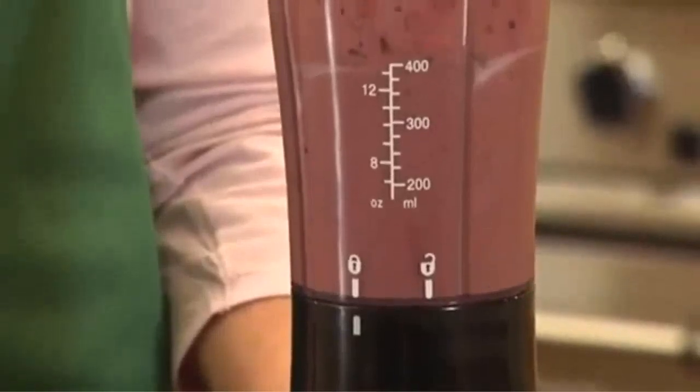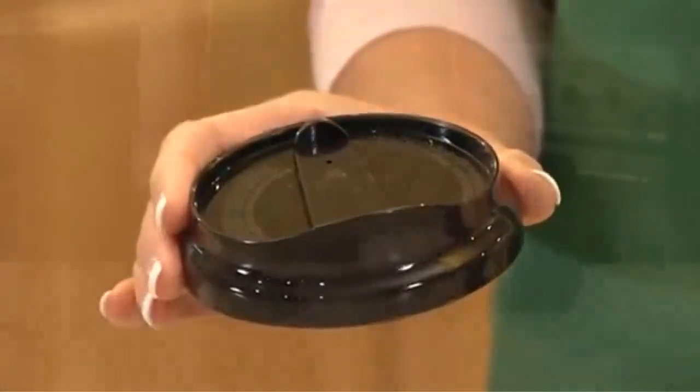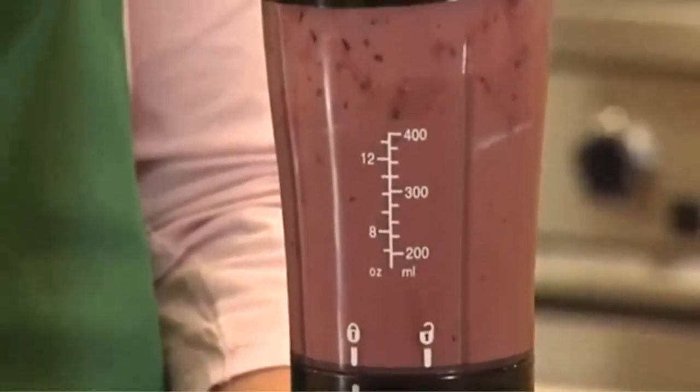Protein shakes are a great way to up your nutritional intake without adding a ton of calories or spending too much time crafting the perfect meal. The best blenders for protein shakes are going to be the ones that are easy to use and come with the power you need, without adding features you'll never use that drive up the price. In this video we've compiled a list of the top five best blenders for protein shakes, so let's get started.